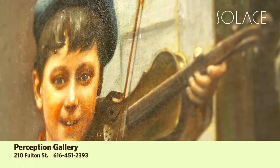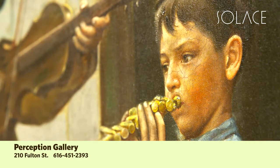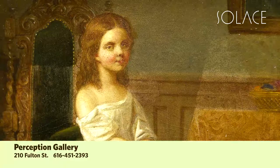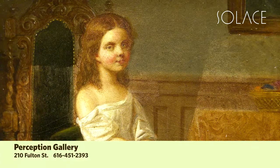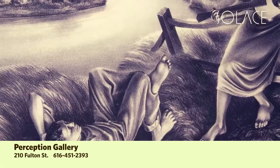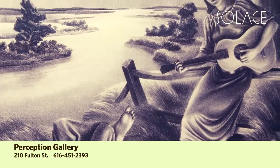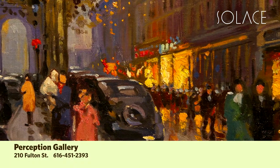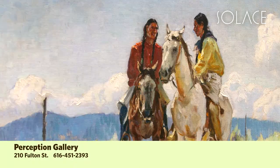We certainly do offer services regarding conservation for oil paintings and works on paper. We also do fine art appraisals — for estate purposes, insurance purposes, donation purposes — and certainly we can do things that will fit what they're looking for. Thank you so much for being with us today and sharing with us about Perception Gallery. My pleasure. Thank you for coming.